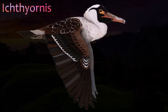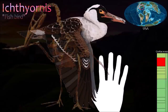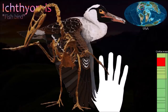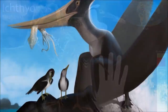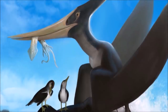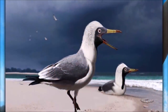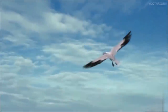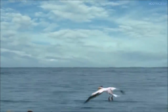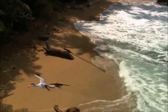Ichthyornis is one of the most famous of fossil birds. When originally described in 1872, it was one of only a handful of Mesozoic birds that seemed to bridge the gap between Archaeopteryx and modern birds. Today, many more Mesozoic birds are known. Studies have shown that Ichthyornis is more closely related to modern birds than were more archaic groups like the Enantiornithines. However, unlike modern birds, it had teeth. These were small, smooth, and strongly curved, and were well suited for grabbing small and slippery prey, such as fish.